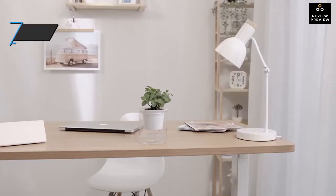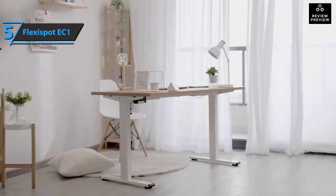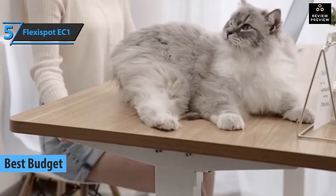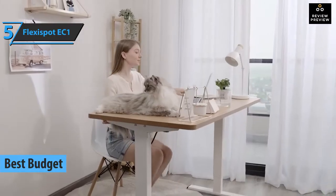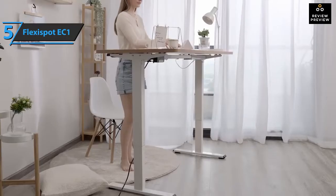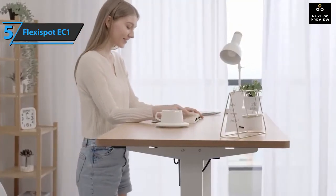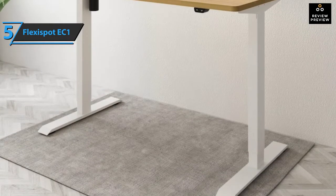If you want to save a bit of money and still get a quality product, check out the FlexiSpot EC1, also known as the best budget standing desk on the market in 2022. The EC1 is missing some of the bells and whistles of other more expensive standing and gaming tables, and it won't win any award for its style, but all of this has a positive impact in terms of price, and it'll be difficult to find another motorized table of this quality at such a low price.